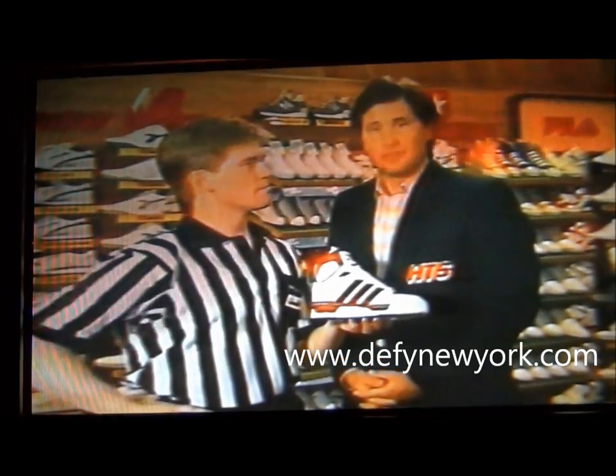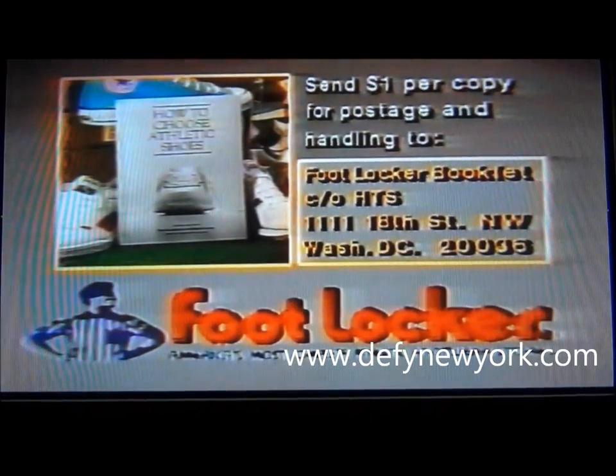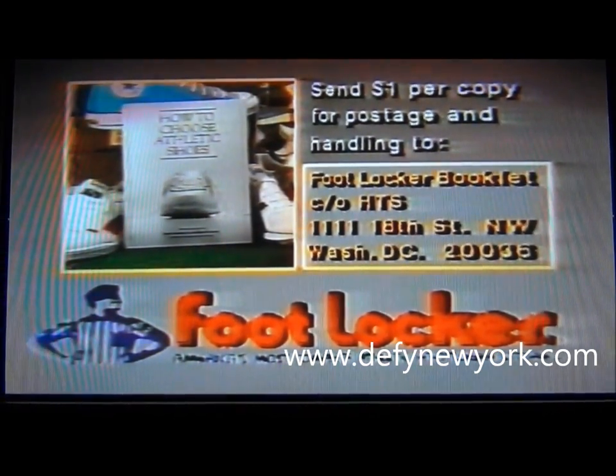The Adidas Conductor, available at Foot Locker. To get your free booklet on how to choose athletic shoes, send $1 for postage and handling to Foot Locker Booklet, care of HTS at this address.